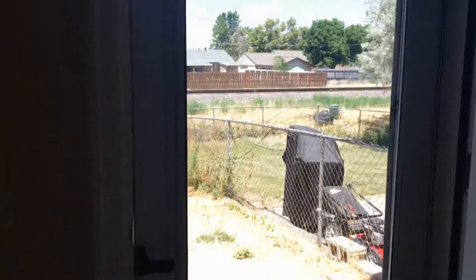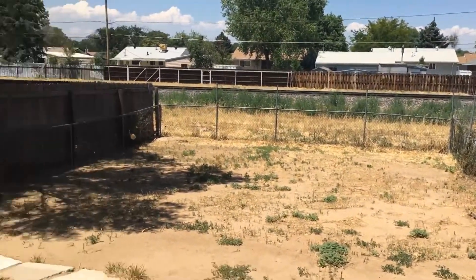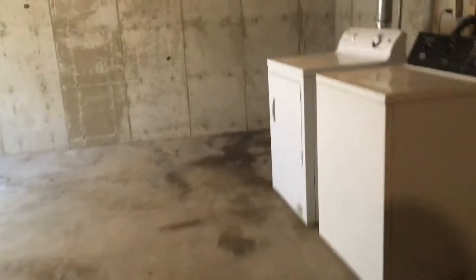Out back there's a big backyard. Let's check out the unfinished basement where the washer and dryer is located — it's a pretty big unfinished basement for storage. And here is your washer and dryer.